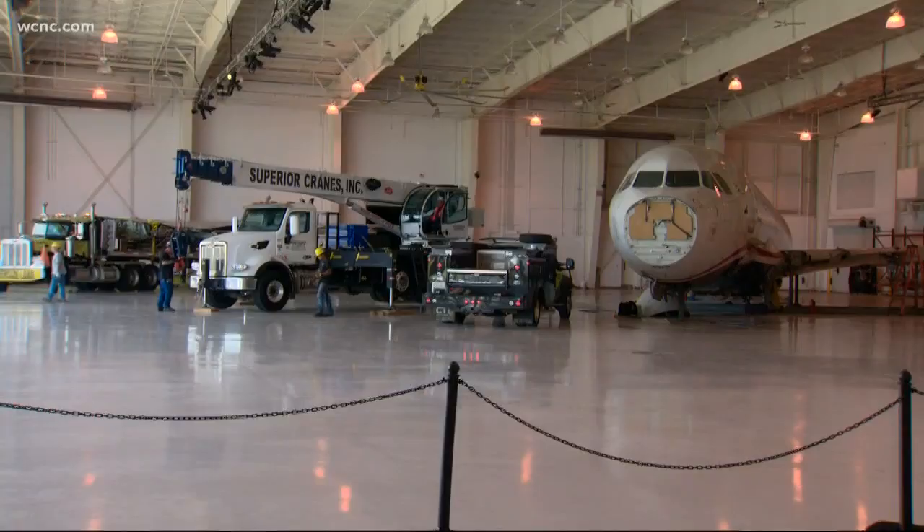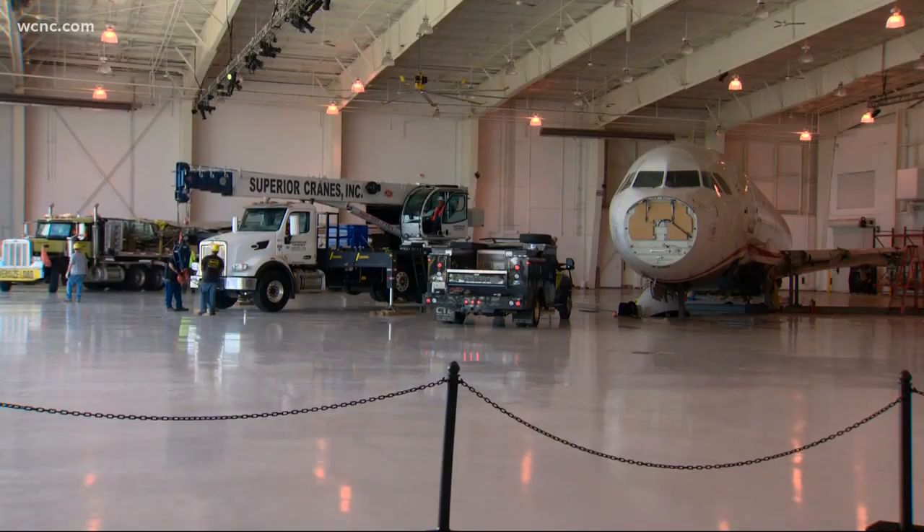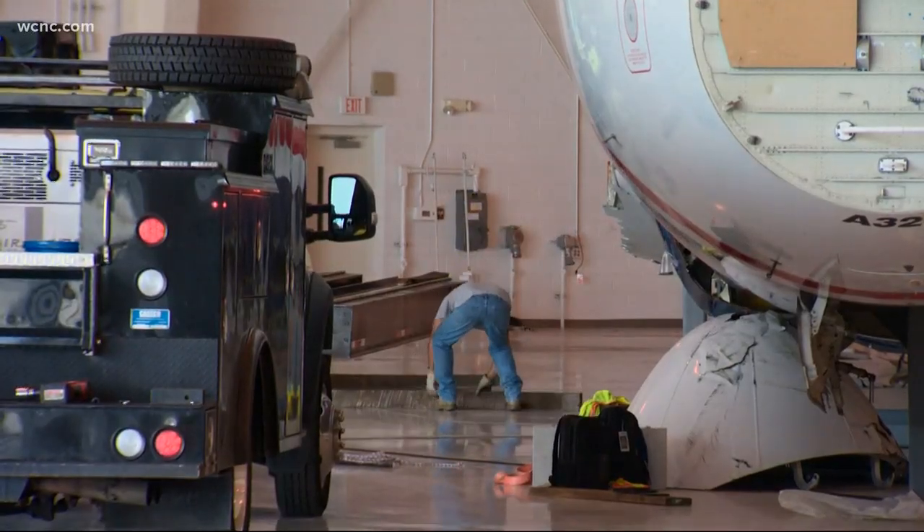Assembling the Miracle on the Hudson for display was a lengthy process, and disassembling it for storage is also a very lengthy process. We also have to be very careful to make sure that we can preserve the plane into the future. The museum hopes the new location will still be adjacent to the airport. It plans to reopen in 2022.